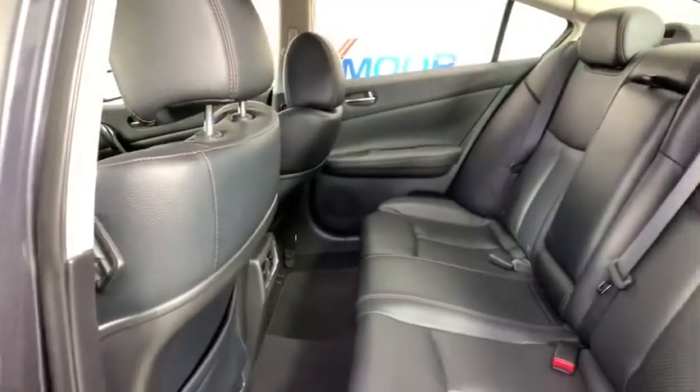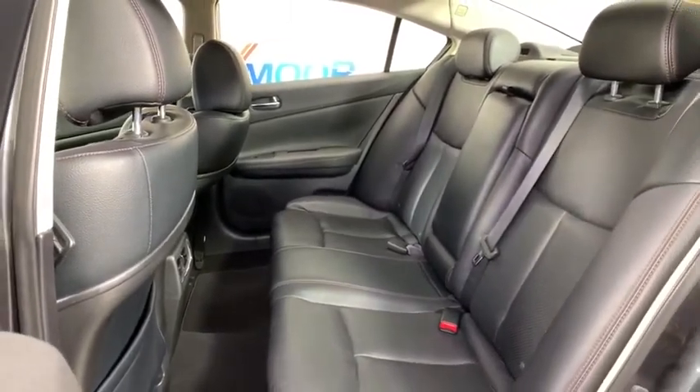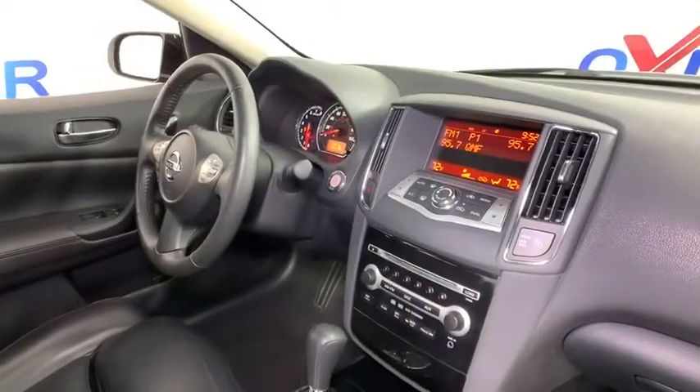Center armrest, CD player, rear window defroster, power windows, electronic stability control, security system, fog lights, compass, trip computer, tachometer, remote keyless entry.